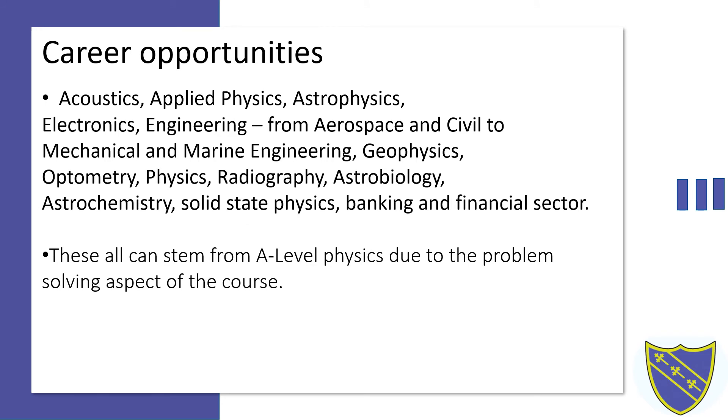An A-Level in physics can lead students to many different places and it's a strong starting point for an application to any STEM course at any university. If you were to go into an A-Level in physics and then into a degree in physics, this could lead you to places like applied physics working at universities, studying the marvels of our universe in astrophysics, mechanical engineering in an engineering sector, or even to places like the banking and financial sector.